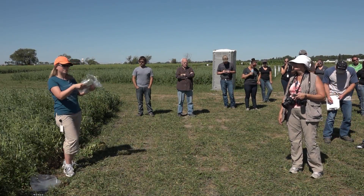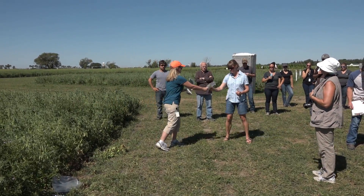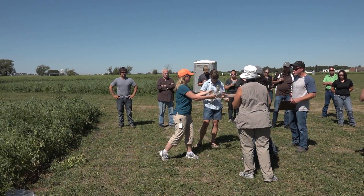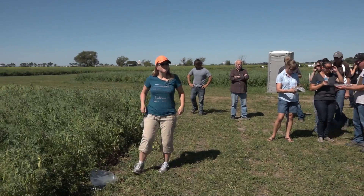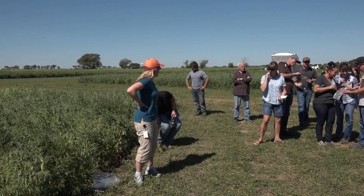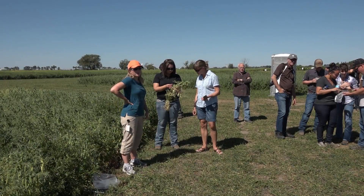If anyone wants to see root rot, I'm going to pass these samples around. You can take them out and have a look.